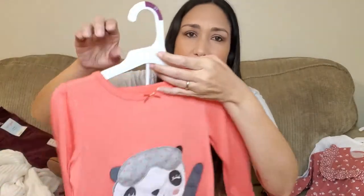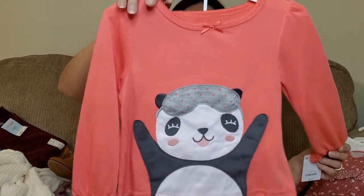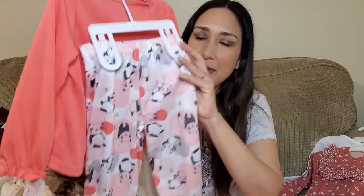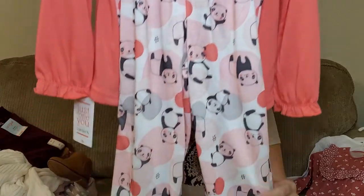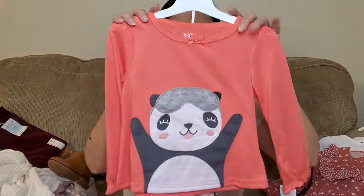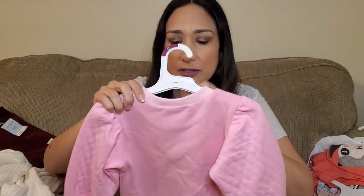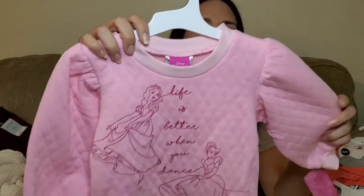I love it. This was $16.99, really cute. Then these jammies are 3T too — so cute with this panda bear print. Really cute and it comes with matching pants. So cute. This was $19.99. Then this sweatshirt, 3T too. It says 'Life is better when you're dancing' with Cinderella and Snow White. I think it's really cute, this pink color.